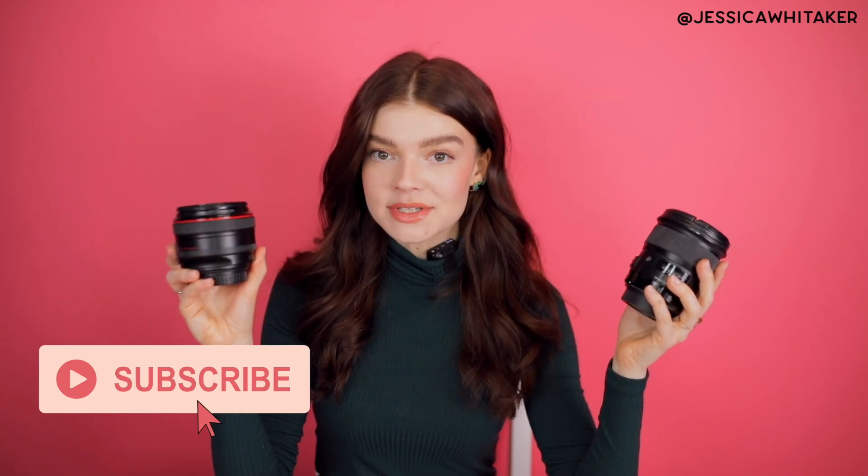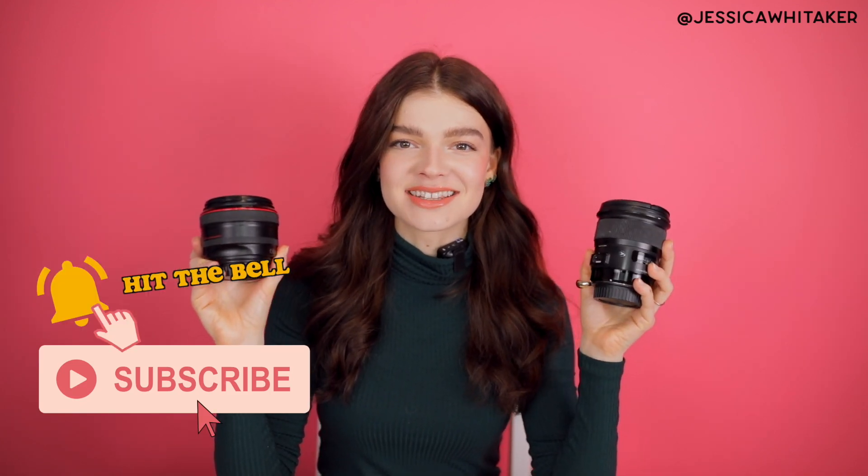My favorite lens for 2020 is the Sigma 24mm 1.4 Art. I actually don't recommend that you buy it — you can see why in my complete lens review. I don't think it's that versatile and I wouldn't recommend it to everybody, but for me it's one of my favorites. I use it so often. The 50mm 1.2 is what I used the most in 2020, and the 24mm is my favorite.